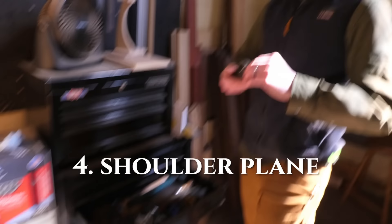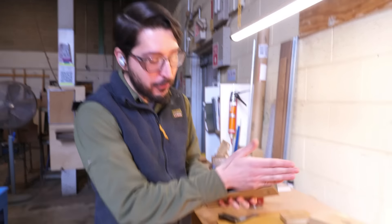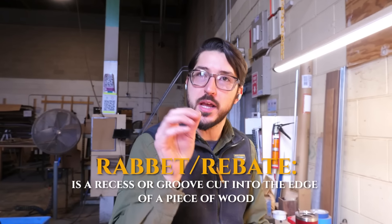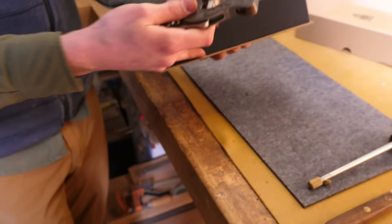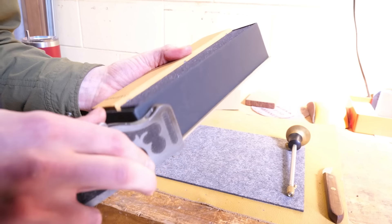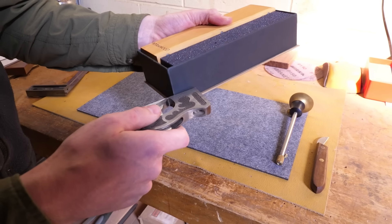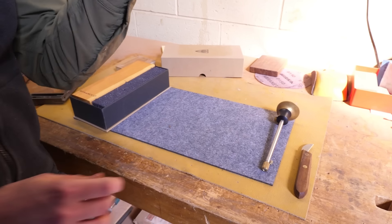A little shoulder plane. Shoulder planes are great. Whenever you have a rabbit or a rebate on an edge and it ever needs some fine tuning, it cuts the whole width of the sole or the shoe of this plane. So I can come in and get right up against something and take a sliver off. Or maybe there are situations where I actually need to make my rabbit deeper, so I can come in this way and take a swipe. Rabbit planes are very useful when you're trying to fine tune stuff.